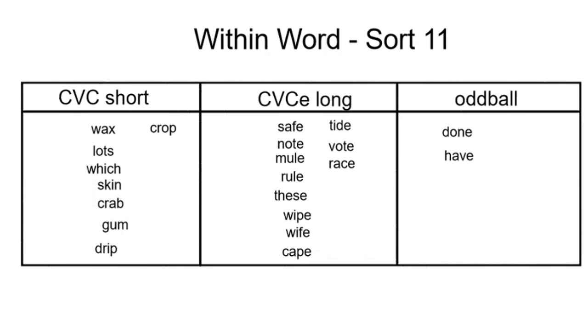As you sort your words this week, be sure to pay very close attention to the consonant, vowel, consonant versus the consonant, vowel, consonant, E patterns.